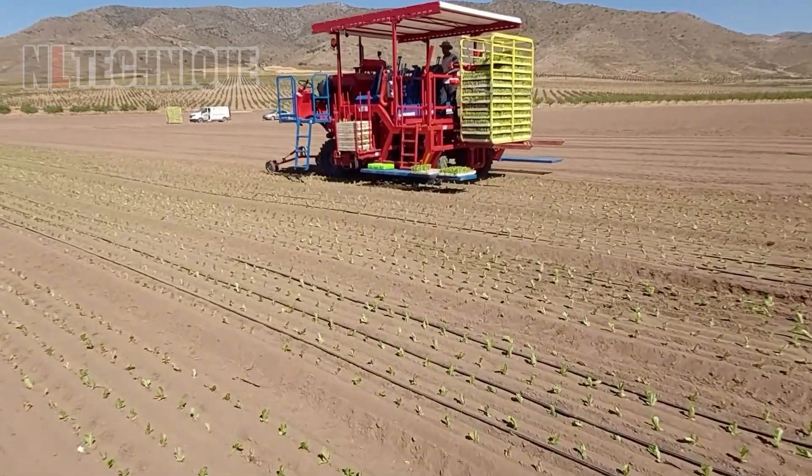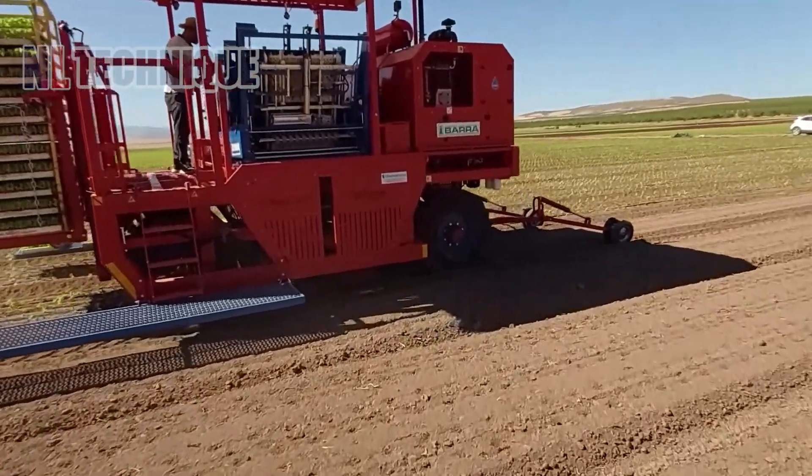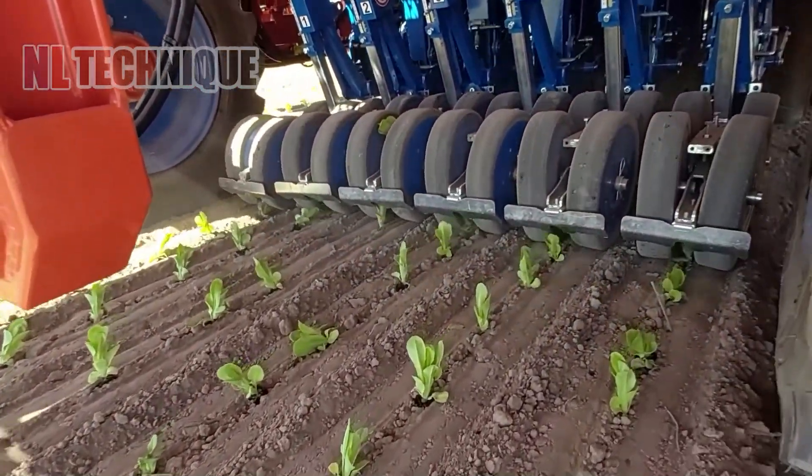This self-propelled auto-planter can plant 6 lines of mini-romaine lettuce in full autonomy. Only very little human labor is needed.